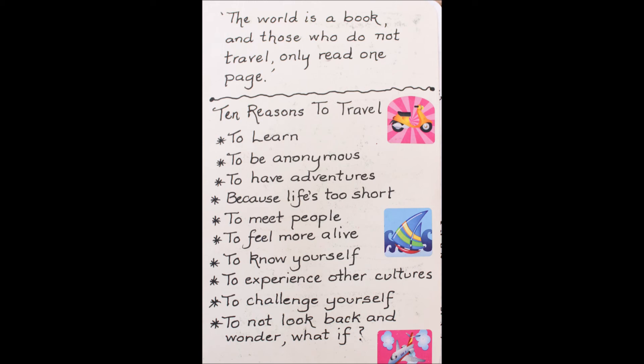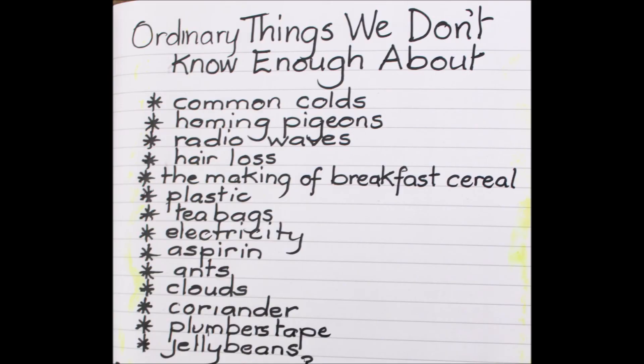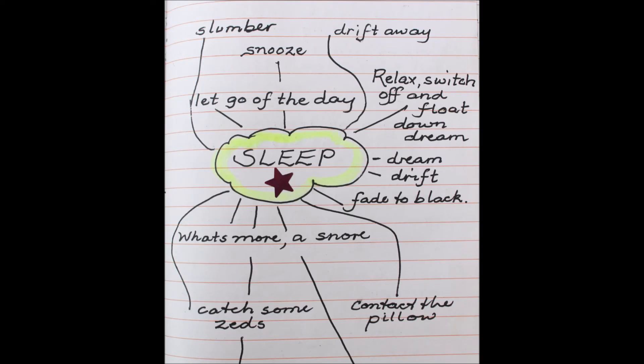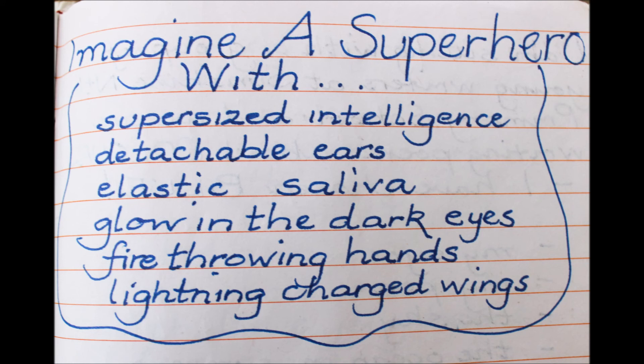Ten reasons to travel — obviously contemplating a trip, but it worked; it helped me focus. And then some things I learned about that travel in Vietnam — things I noticed, observational lists. A list can be prompted by our curiosity about ordinary things we don't know enough about. There is a spider legs list about sleep. Sweet smells — a list of the sweet smells in my life. So all our senses can be invoked to create lists.